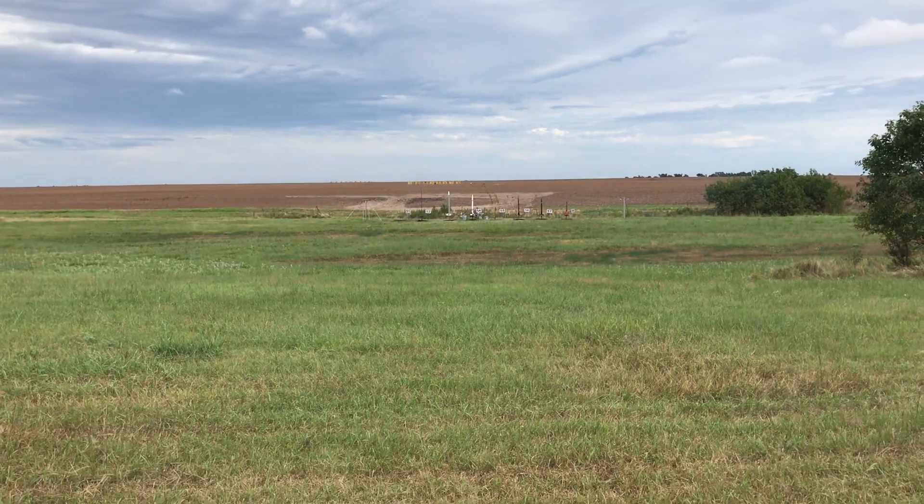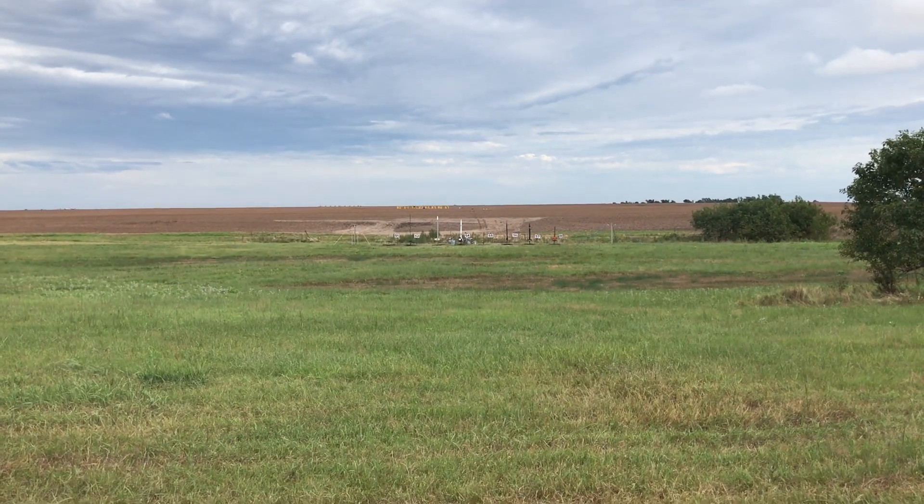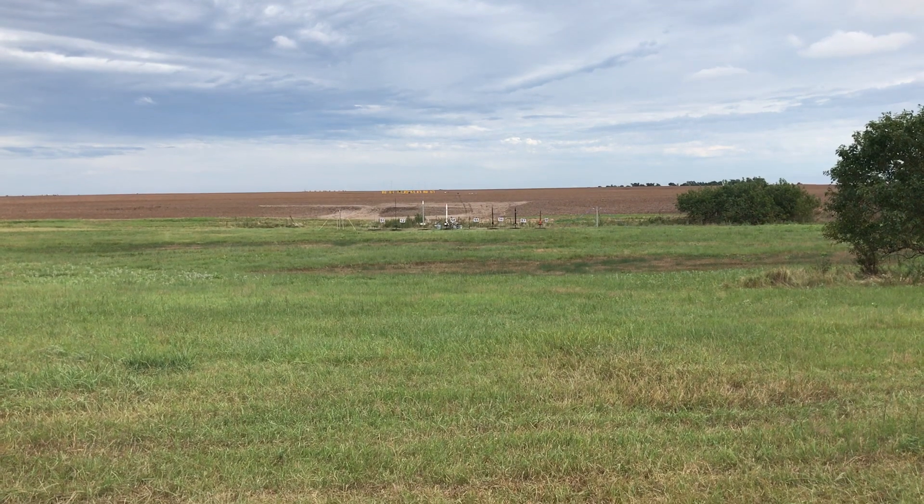The name of this rocket is Night Fury. It's a Mad Cow kit flying on a Loki J-1000, pad 56.